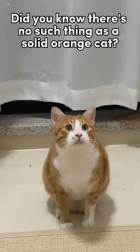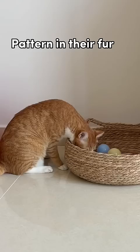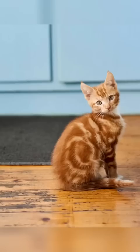Did you know there's no such thing as a solid orange cat? All orange cats are tabbies with an M on their forehead and a pattern in their fur. They're sometimes called red, ginger, and marmalade tabbies. And their fur patterns can be classic, mackerel, spotted, or ticked.